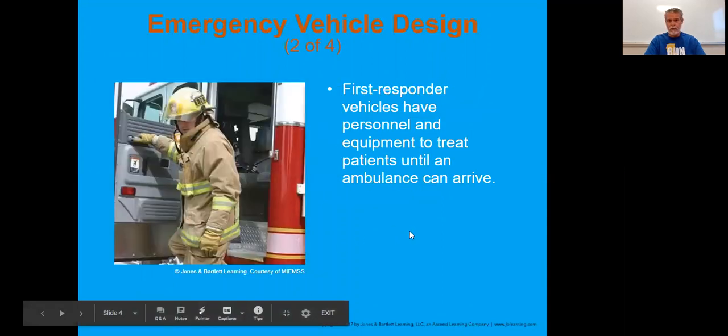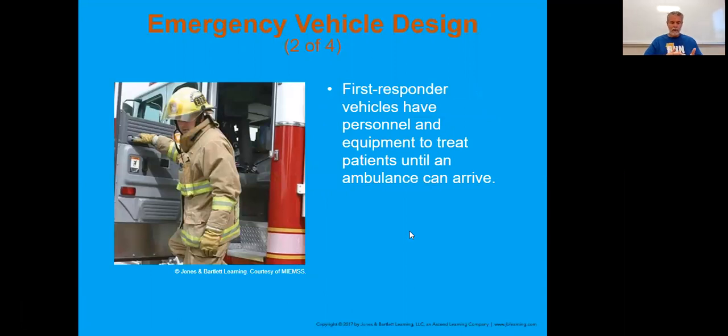The first responder vehicles - again, this might be a police officer. We've done this class at the mines where they have a certain amount of gear to provide that basic care until an ambulance arrives. It's just being able to provide a certain level of care until someone else is there, because they are not going to be the transporting unit.